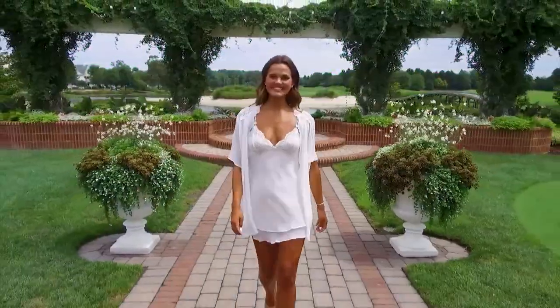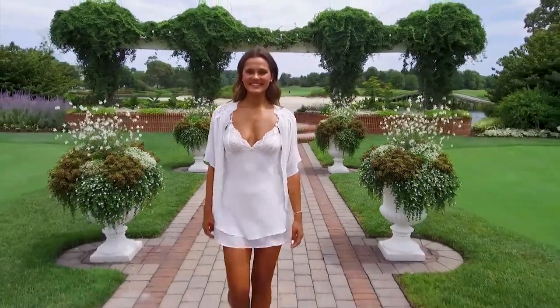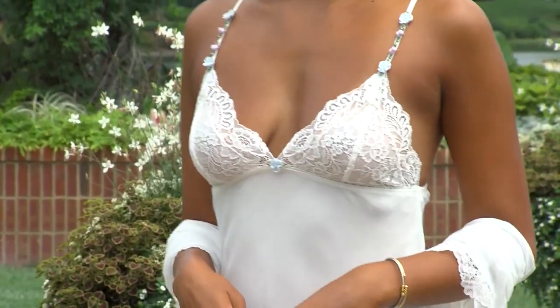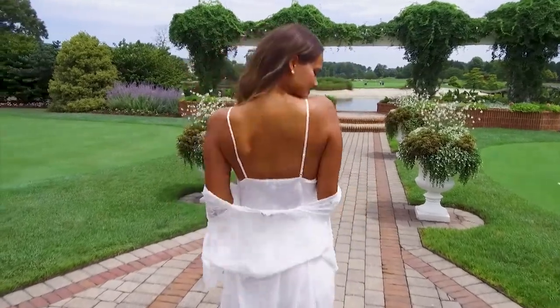This romantic ivory chiffon chemise from Inbloom's Natalie Bridal Collection boasts a double layer skirt with stretchy lace cups accented with rosebuds at the straps and paired with the most romantic matching robe ever.